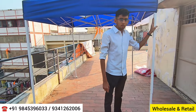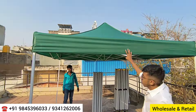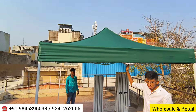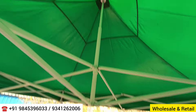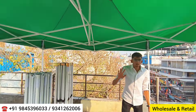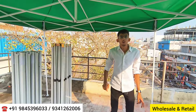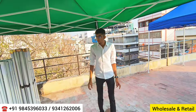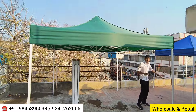The gazebo tents come in three different sizes. The small one is 2x2 meters, that is six and a half feet by six and a half feet. The bigger one is 10 by 10, which is three meters by three meters, covering 100 square feet. Colors available are around five to six: red, blue, green, orange, black, and white.